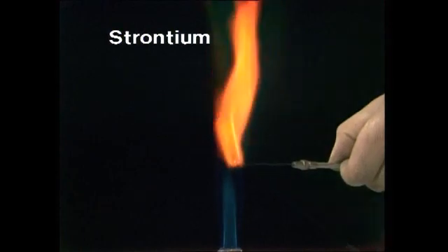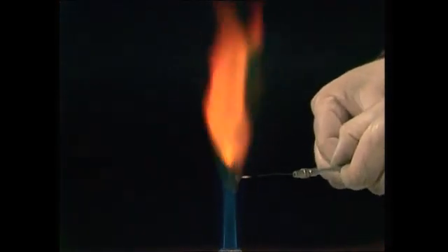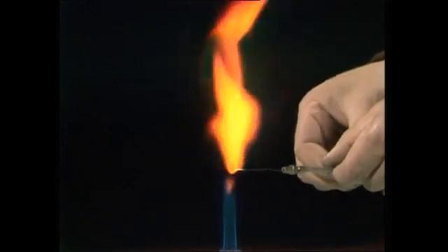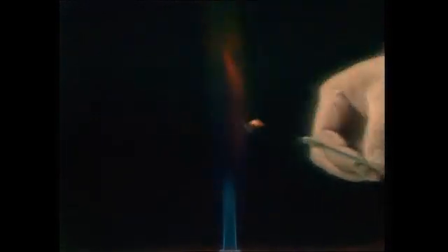And there's a mixture — you'll see all sorts of things in that. And that's really what the firework manufacturers do: they pack these chemicals together with the explosives so that when they burn, they produce a mixture of the colours that you see in the sky.